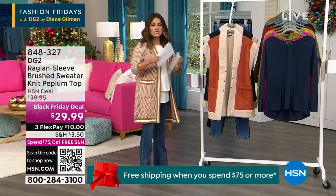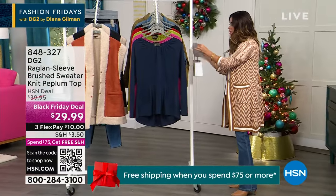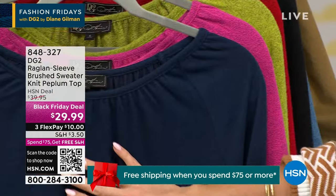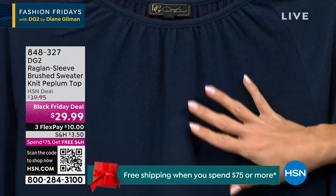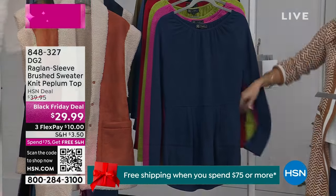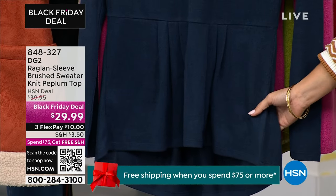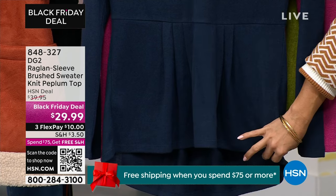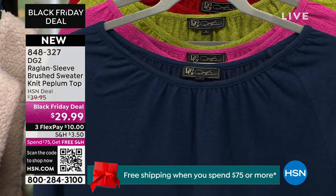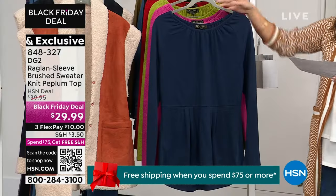Let's talk about this beautiful, brand new, first time ever on TV brushed knit peplum style top. This is the softest brush knit — it's going to be an easy pullover. I love this kind of peplum down at the bottom — it's not too much, it definitely gives you a waist. You've got a little bit of a high-low, 25½ inches to 28 inches in the back. Beautiful round neck. Just an easy sweater to layer with this time of year.